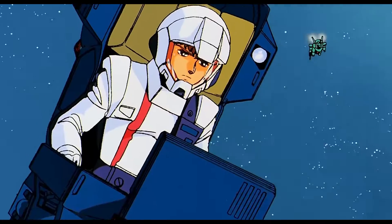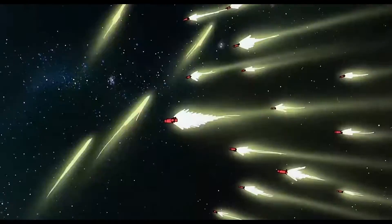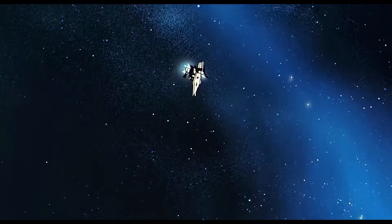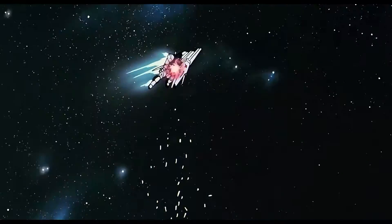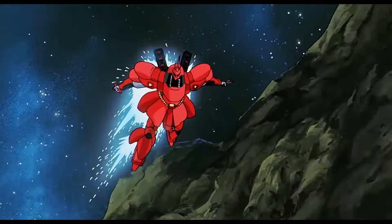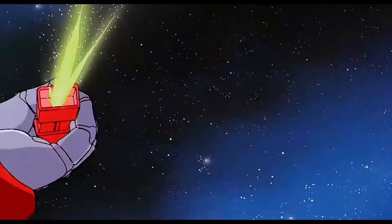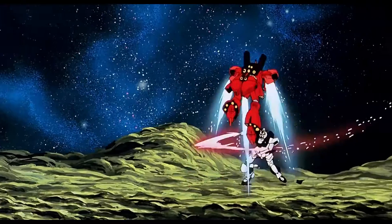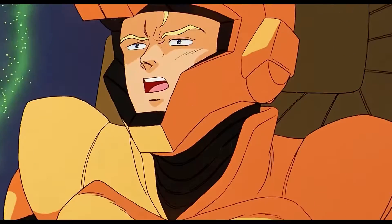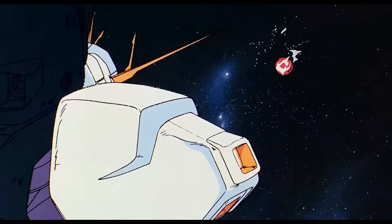The Nu Gundam entered the final battle of the Second Neo Zeon War at Axis to prevent an asteroid drop onto Earth. It easily handled the intercepting Neo Zeon forces, kept Quess Paraya's Alpha Azieru mobile armor at bay, and shot down Gyunei Guss's Jagd Doga. Once Char and the Sazabi sortied and engaged, it became the most epic battle between these two rivals, reminiscent of their final duel during the One Year War. Ultimately, Amuro and his damaged Nu Gundam came out victorious and captured Char's escape pod.